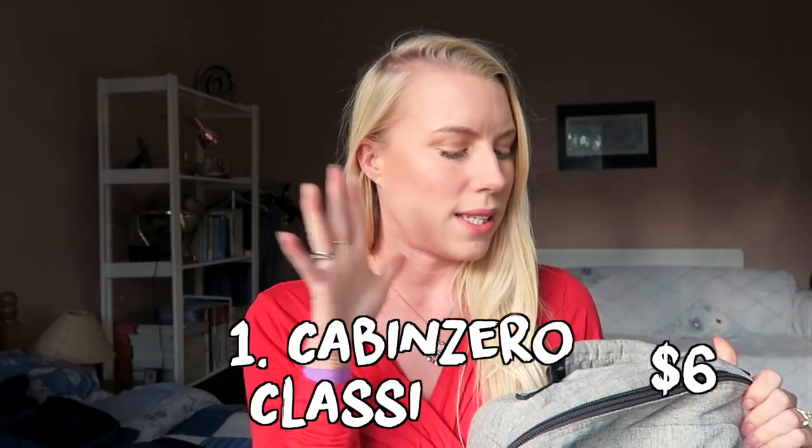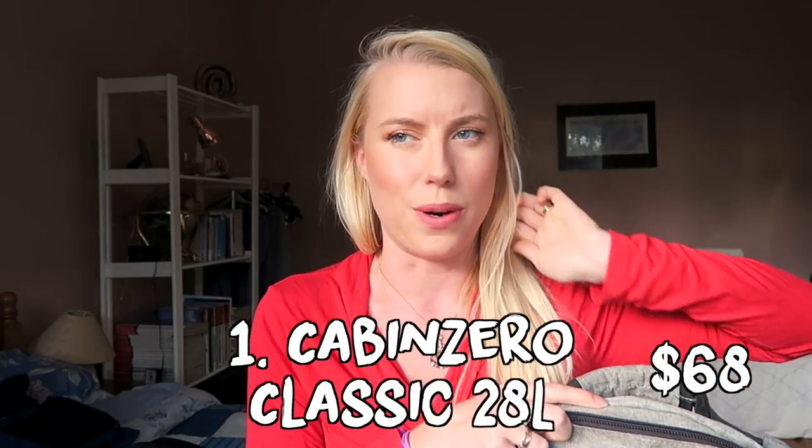So the first one is Cabin Zero. This is a bag which I have actually had for at least a year, maybe longer. They sent it to me a really long time ago — you will have seen it in a bunch of my Instagrams — but I wanted to include it today because it is a digital nomad targeted bag.